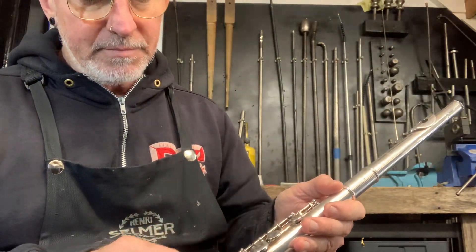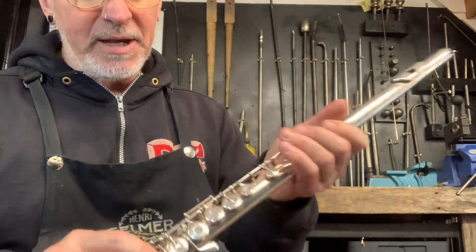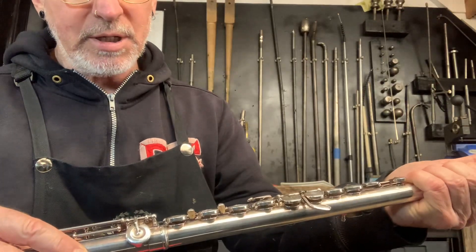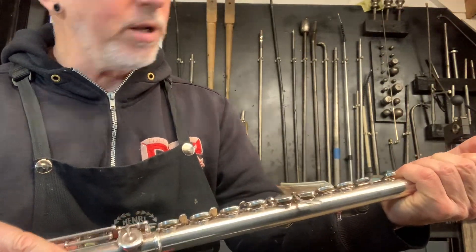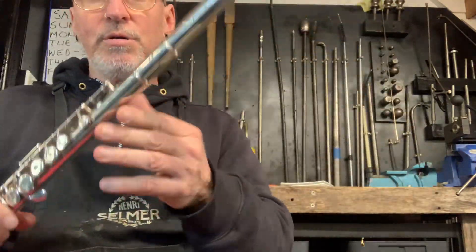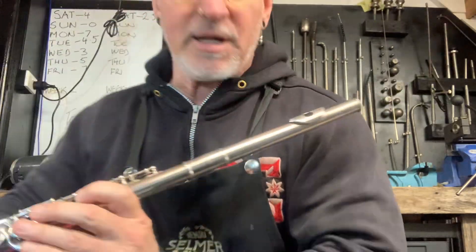We found that the G mechanism rod was completely out, and there's a whole different bunch of issues as well. Anyway, Will spent two hours on this flute and I'm doing the play test — sounds like this.